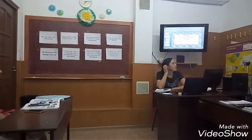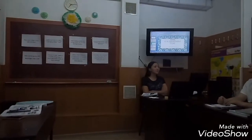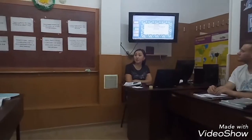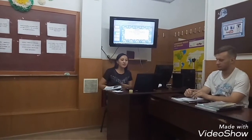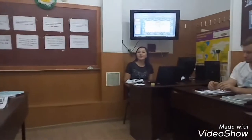Today our lesson is in a department store. We will learn the names of different departments that you might come across in a department store. There is also a focus on understanding signs, and we will practice some conversations.